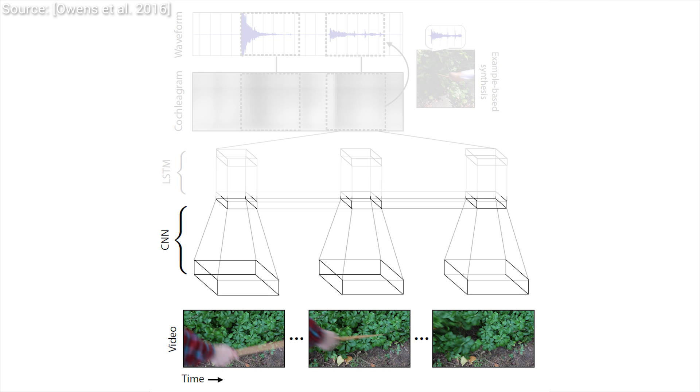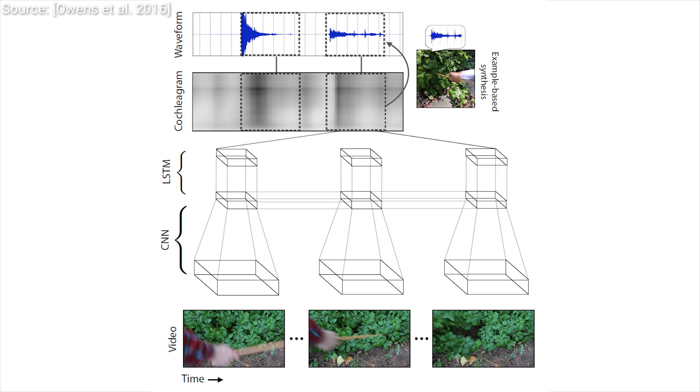This piece of work is a nice showcase of combining two quite powerful techniques. The convolutional neural network tries to understand what happens in the input video, and the recurrent neural network seals the deal by learning and guessing the correct sound that objects shown in the video would emit when struck.